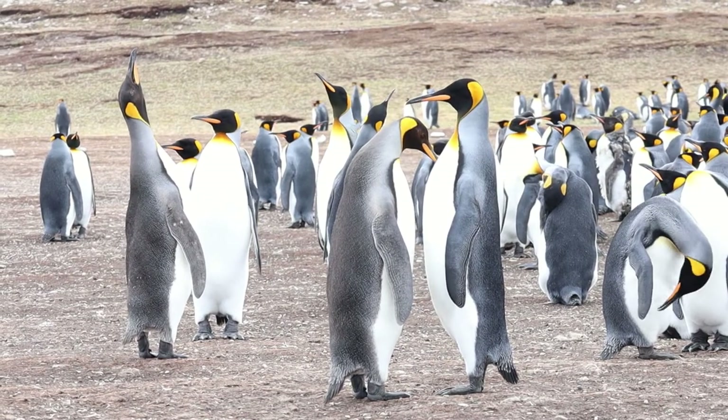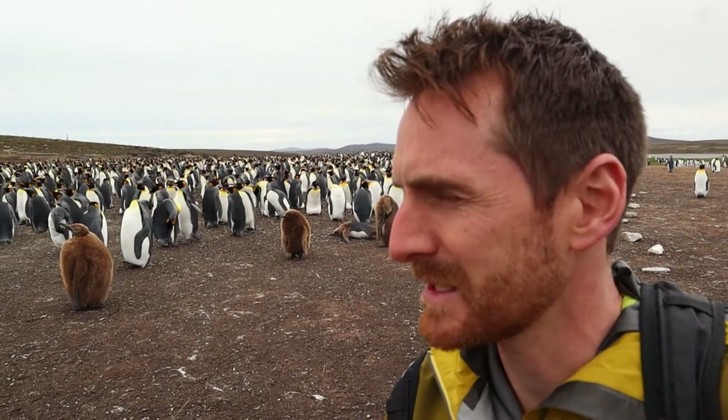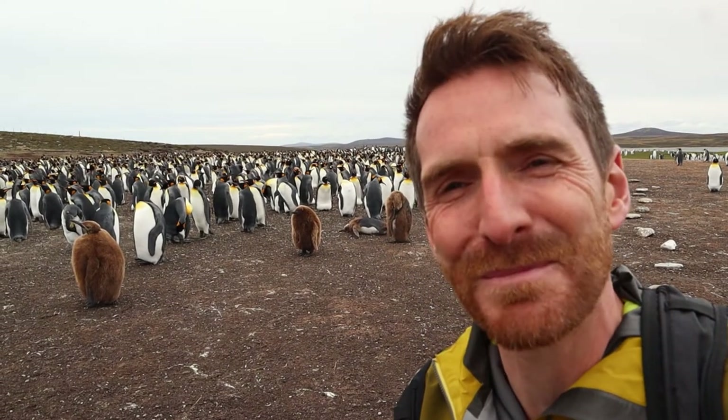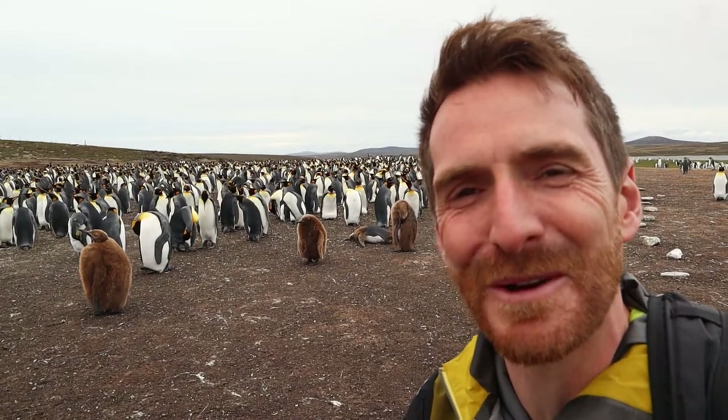Just come down to see the King Penguin colony at Volunteer Point — taking us about an hour and a half of off-road driving, but it doesn't disappoint. We've got some really beautiful looking King Penguins and a few chicks as well, which is good to see.